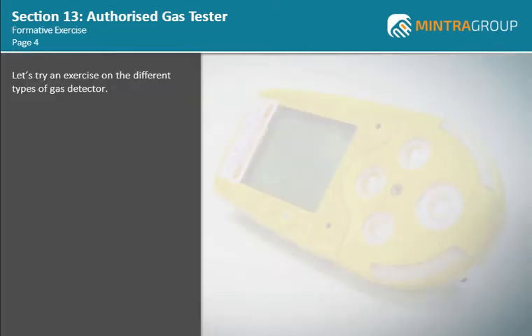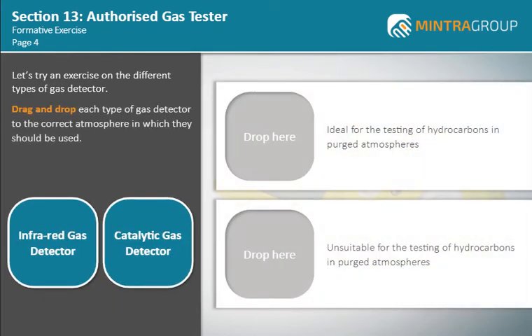Let's try an exercise on the different types of gas detector. Drag and drop each type of gas detector to the correct atmosphere in which they should be used. When you are happy with your answers, select the submit button.